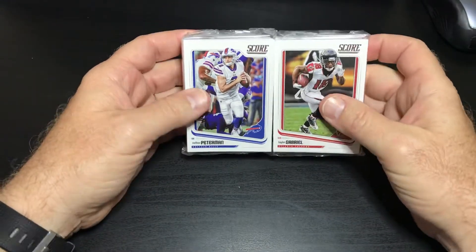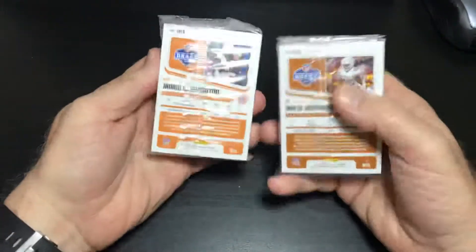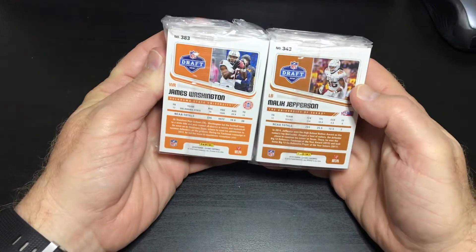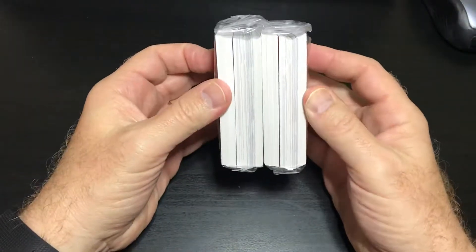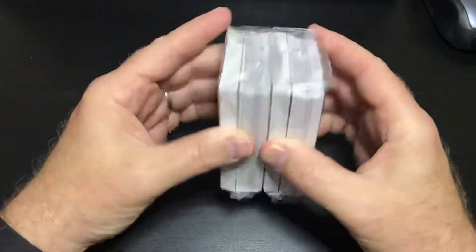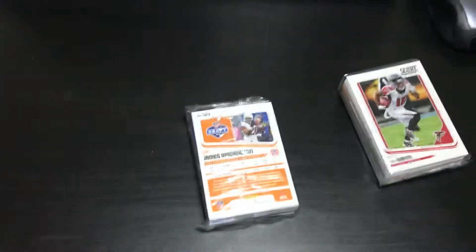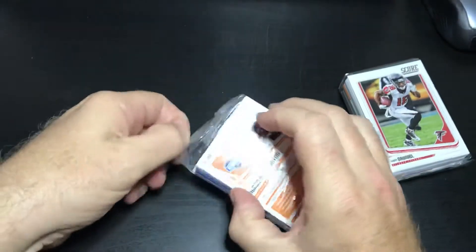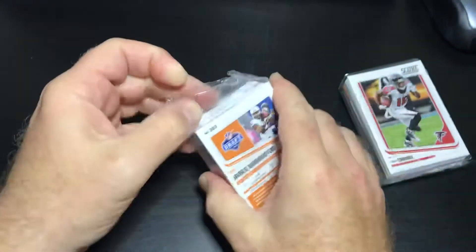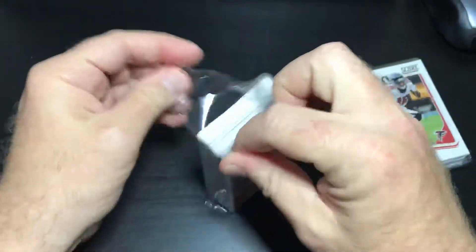Looks like Nathan Peterman — the GOAT — is on the front, and Taylor Gabriel. On the back we have James Washington and Malik Jefferson. I don't see anything great but who knows, we'll see what's going on in these packs and hope for something good. It says there's a couple of parallels in here, but we'll find out.